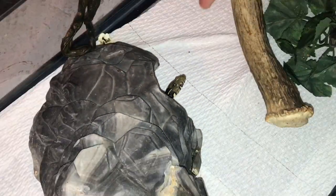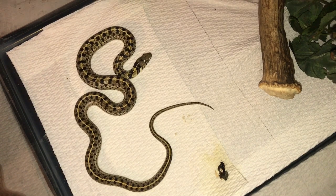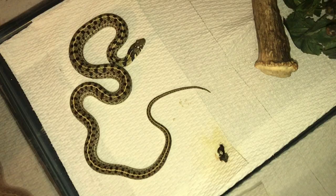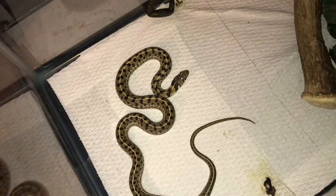This is William's female checkered garter snake — you can see her poking her head out. We feed her lizards, worms, and mostly fish — shad. One day we'll try to get the garters to breed, but whatever.